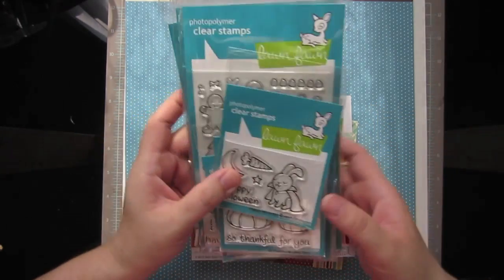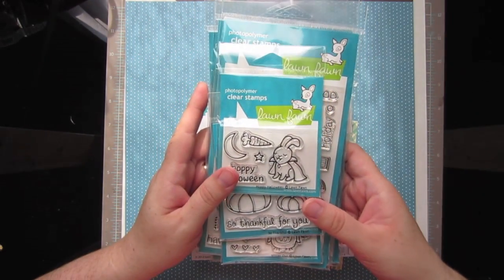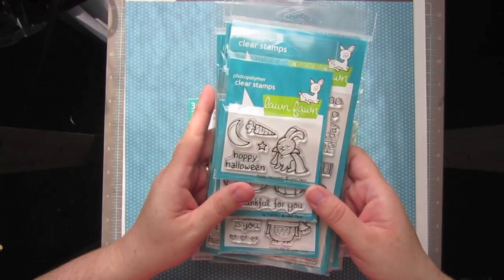First off, I got a bunch of Lawn Fawn. They just had their new release and I was super excited about a whole lot of the stamps, so I got as many as I was able to.